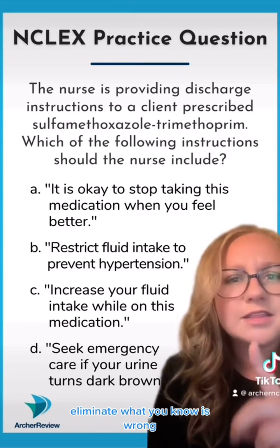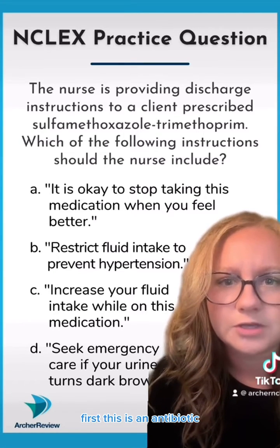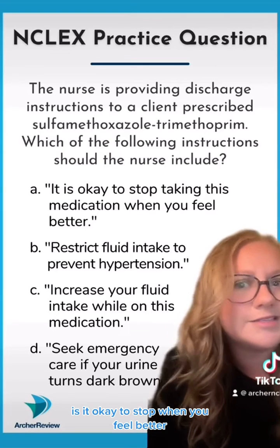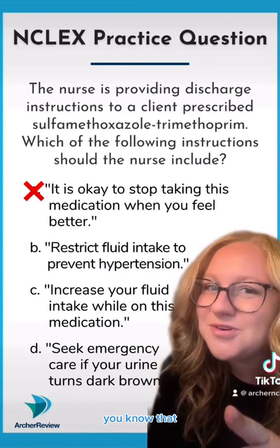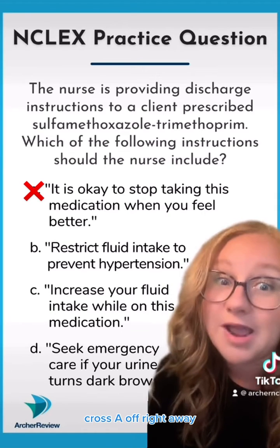First testing strategy: eliminate what you know is wrong first. This is an antibiotic — is it okay to stop when you feel better? Definitely not. Cross that answer off right away.